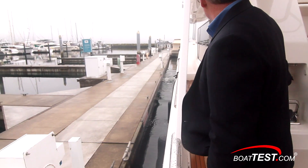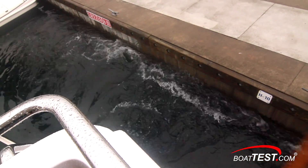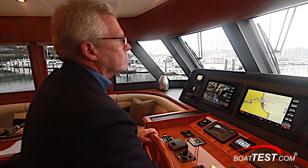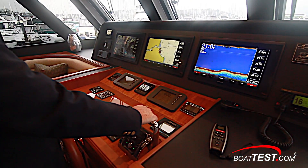As we get underway I'm immediately impressed with how responsive she is to the bow and stern thrusters. They put out plenty of torque and had us side-slipping from the dock nicely. We also started to get a quick feel for how responsive she is to the helm. This starts to bode well for a cruiser targeting the owner operator.